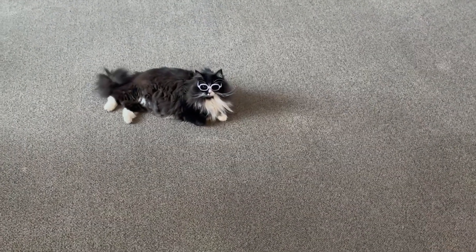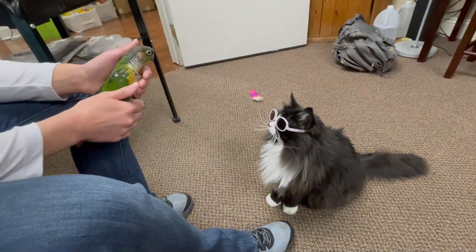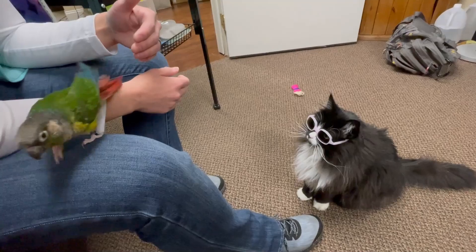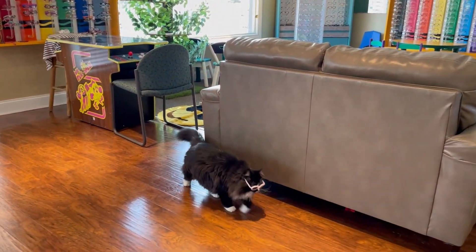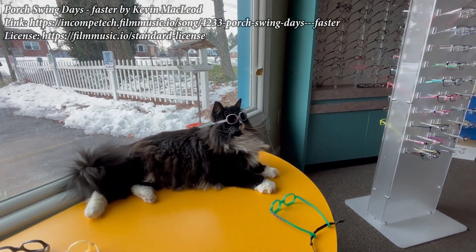I think she sees the benefit in it. You saw her pick those over the green one, which is really telling for her, because green is her favorite color — she can see it better, I believe. But now she knows she can see better with those glasses on, so that's pretty cool. Say bye bye. Good girl!